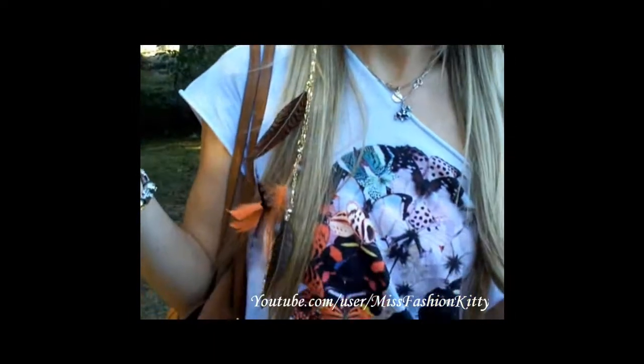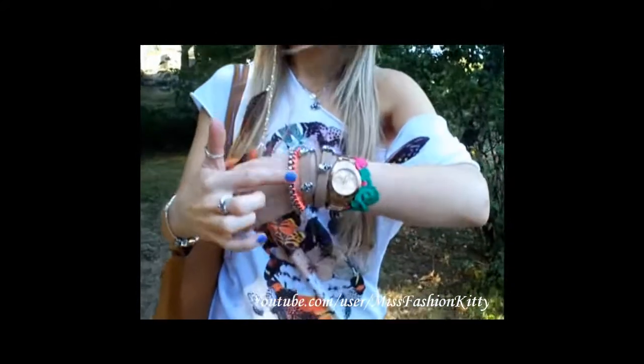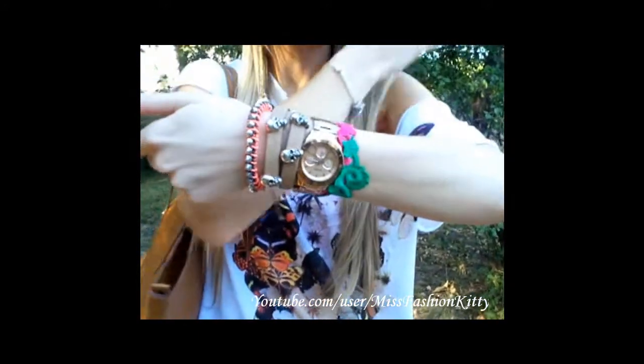Let's start from the accessories. My sunglasses are from H&M. My earring is just one really long golden chain feather earring that I made myself — I really love it, I think it goes really well with this t-shirt. My bracelets are from H&M, including this spiked one, and the skull bracelet is from the Ina market in Italy.